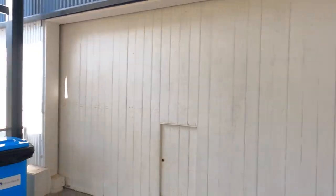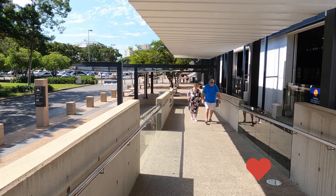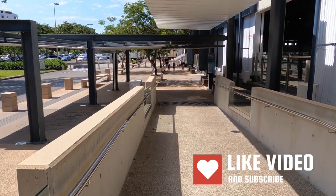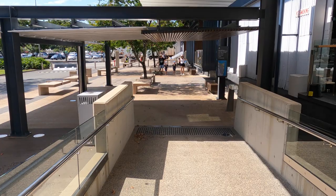Today we're in Cairns. We've just got off the ship and I thought what we would do is have a quick look around and see what there is on offer and what we could choose to do if we haven't booked a shore tour on the ship. I've just come out of the terminal and I'm going to head right down to the reef terminal where all the tours for the outer reef and other water-based tours are, and then down to the lagoon.